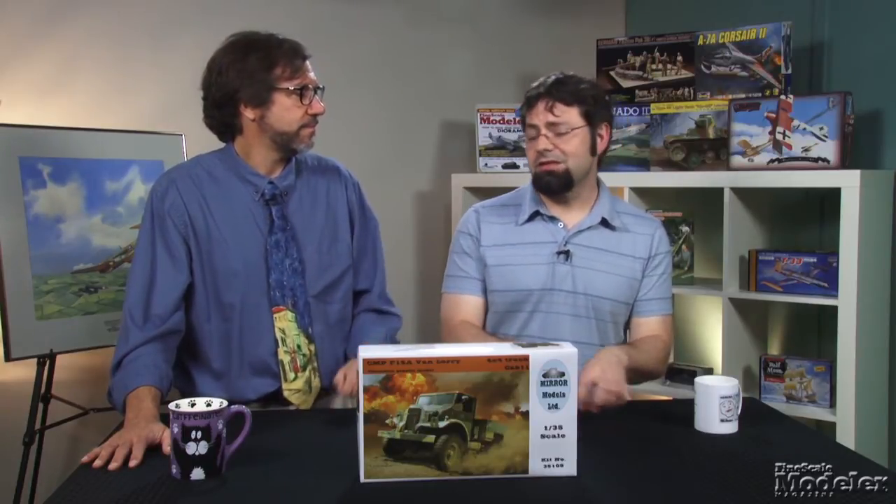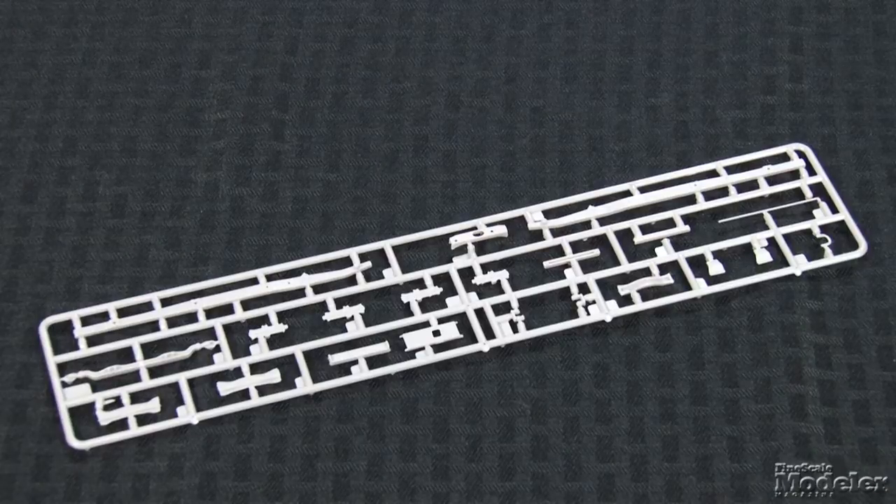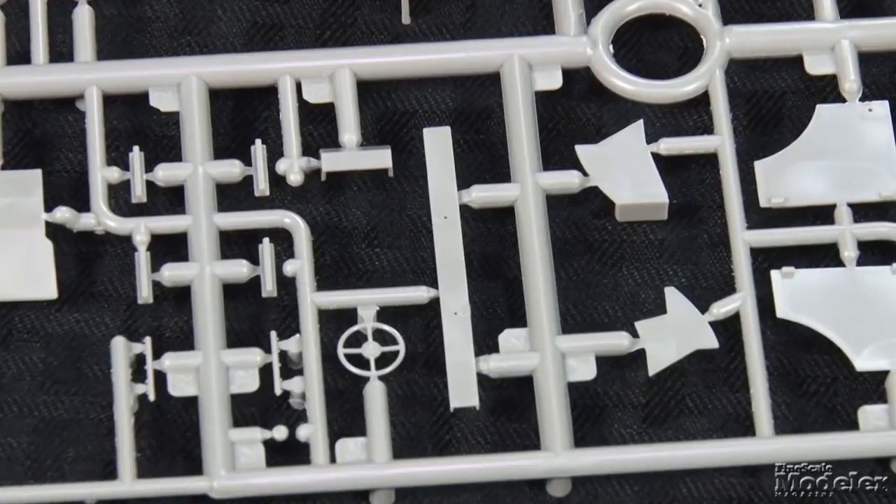Mirror Models continues its line of Commonwealth trucks with the CMP F-15A Van Lorry in 1/35th scale. There were more than 200,000 Canadian military patterned trucks produced by Ford and Chevrolet during World War II, and they served in North Africa, Italy, Northern Europe, Burma, and the Pacific. Mirror Models kits have evolved since they first showed up in 2012. Gone are the resin parts; the plastic parts are cleanly molded in medium grey, with relatively fine sprue gates and scale-thin small parts.